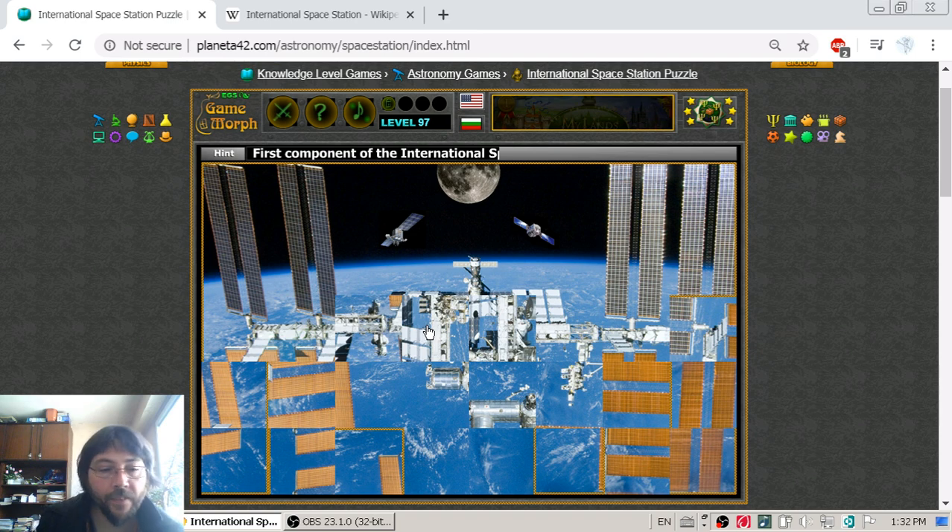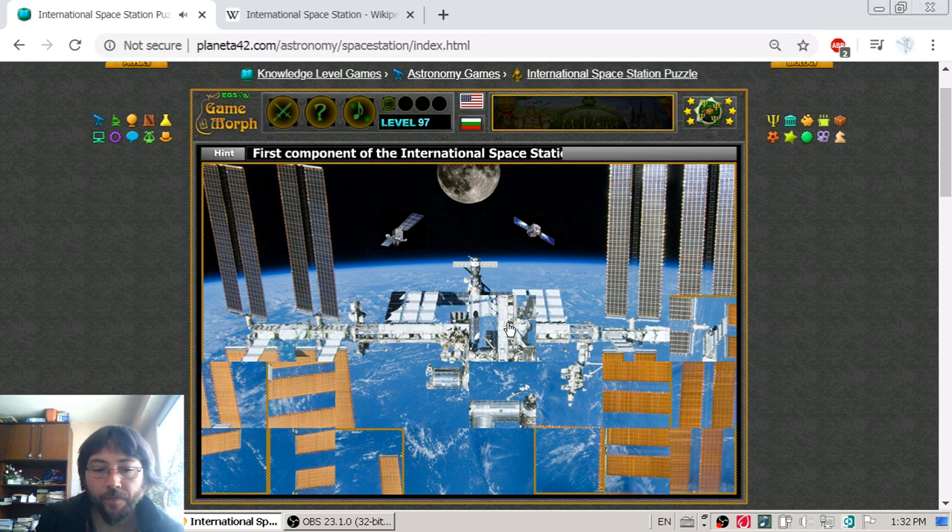There are five countries, or five space programs, that take part in the International Space Station. This is NASA, the American space program. This is Roscosmos, the Russian space program. JAXA, the Japanese aerospace program. ESA, the European space program. And CSA, the Canadian space program.